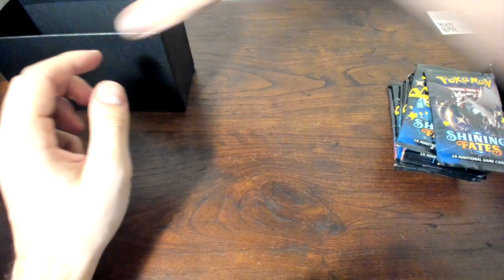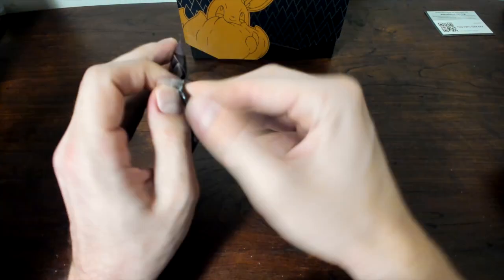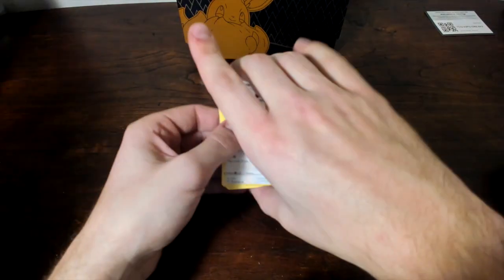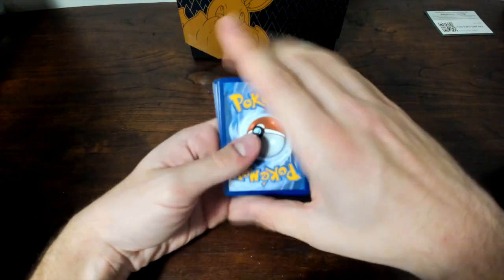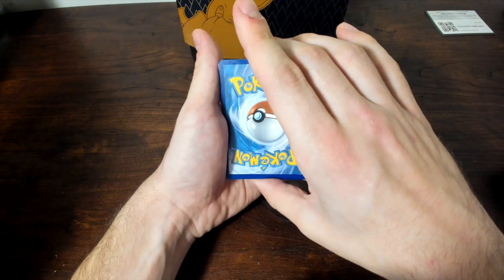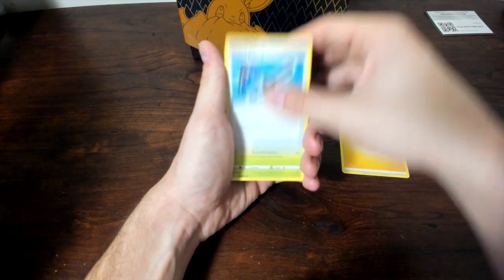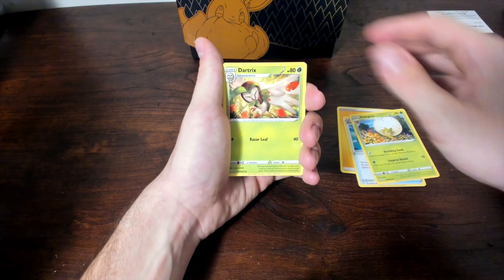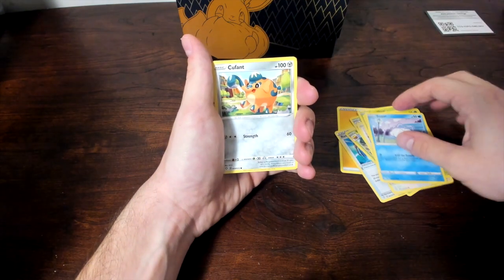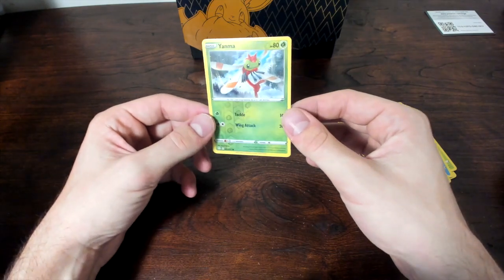Let's get into opening up our first packs. We have a Corviknight — shiny Corviknight on the front. This is my first time ever opening this set — it is a day early, ladies and gentlemen. Flip it over, we got a white code card. We're going to do four to the front, and the shiny would be in the reverse spot like Hidden Fates. Cards pulled: Electric Energy, Rusted Sword, Eldegoss, Dartrix, Eevee, Gossifleur, Yanma, Snom, Corviknight, Zarude, Yanma reverse holo. We did not get any hits on the first pack.